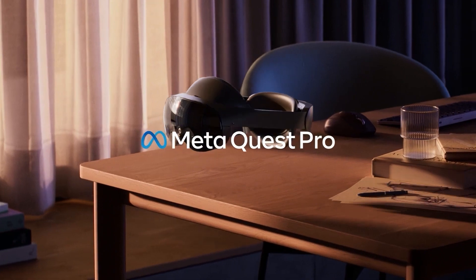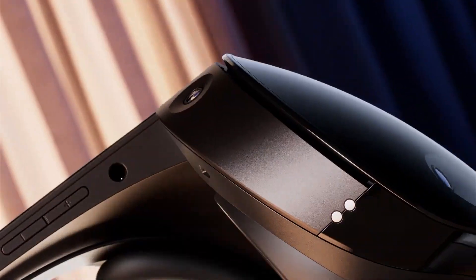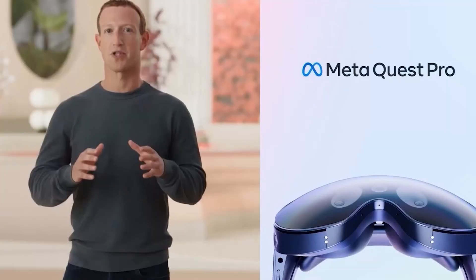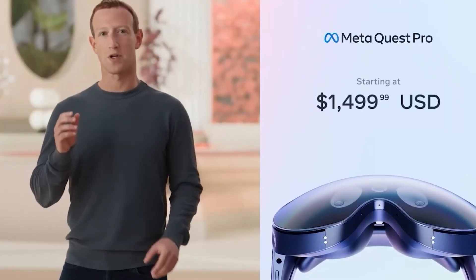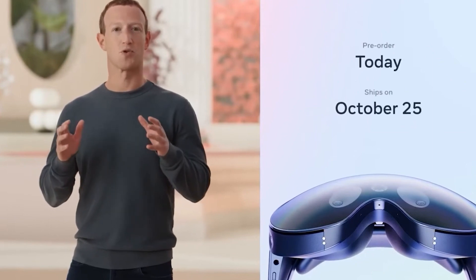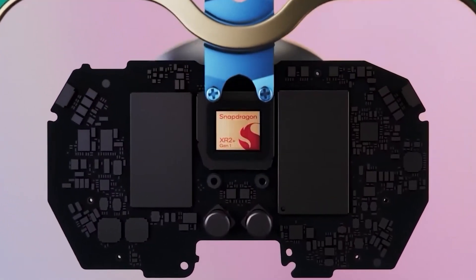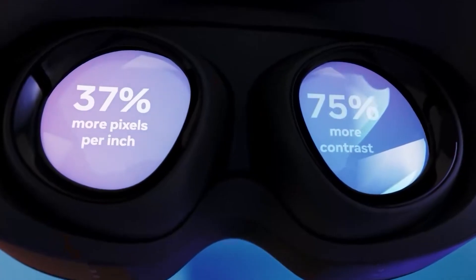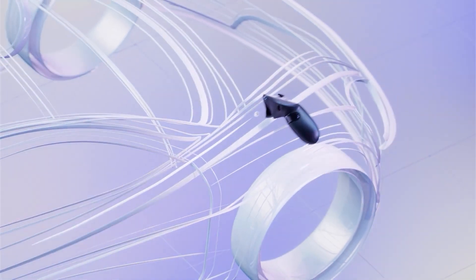In the news, this just in — Meta revealed their new high-end Pro headset during Meta Connect. It was priced at $1,500. It will be released very soon, on October 25th. The headset packs a new Snapdragon XR2 and it has amazing AR capabilities.